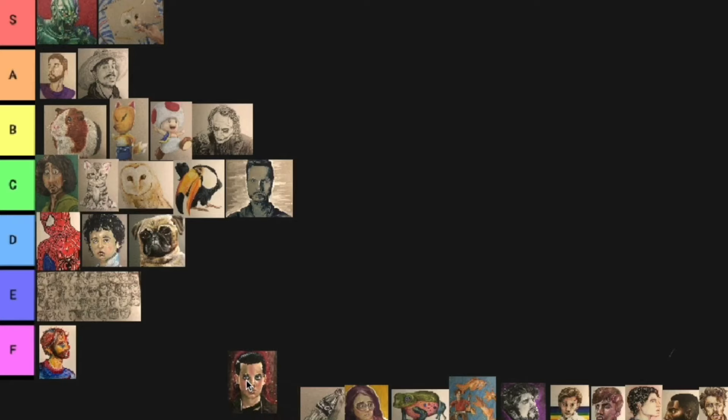Next might be one of my best gouache paintings. It was Eleven from Stranger Things. She kind of looks like a baby. So we'll go A tier for this one just because, why not? I like the shading of it all, but the proportions are bad. I don't care though — it's kind of stylized. I like it.